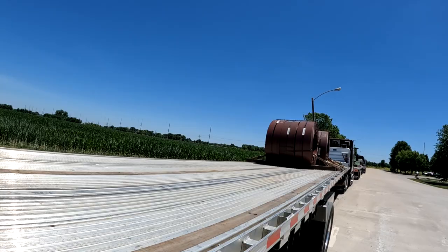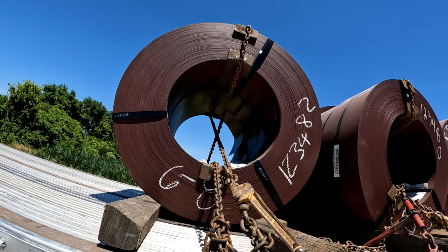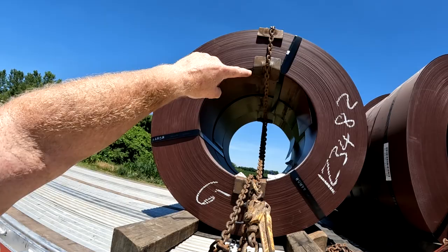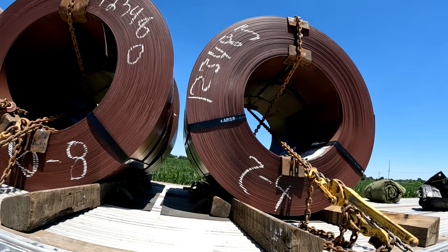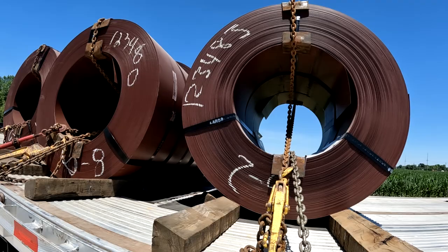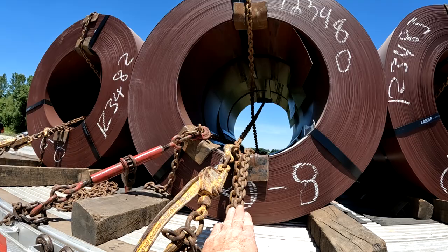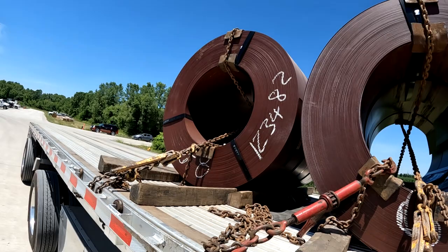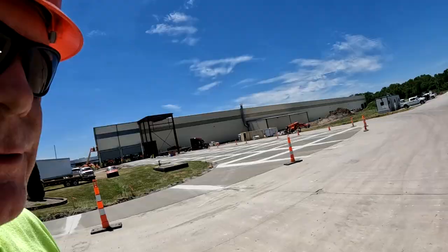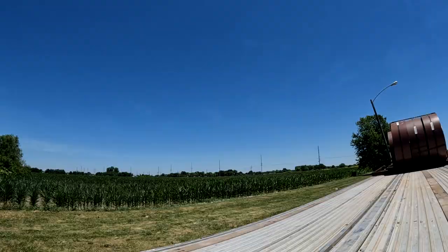Two of these coils needed two securements — they weighed like 12,000 to 13,000 pounds. I got a center chain and a figure eight on both the rear one and the front one. This one weighed over 18,000 pounds so I got three securements: center chain, figure eight, and one more in the back. Lots of padded edge protectors, lots of chains. You don't use coil pads on slitted coils — these are what we call slitted coils.